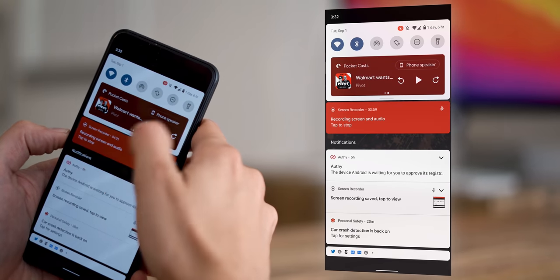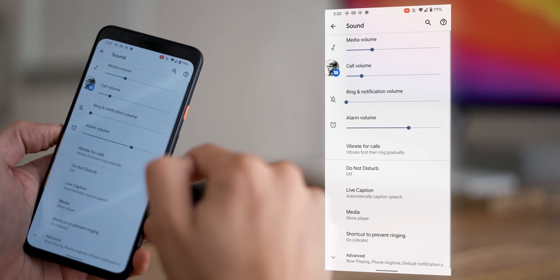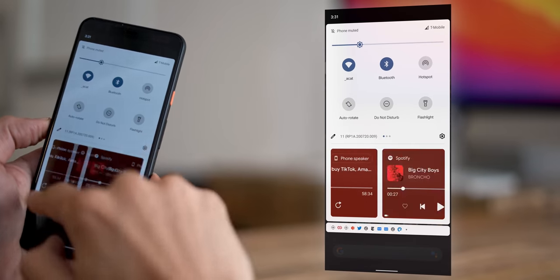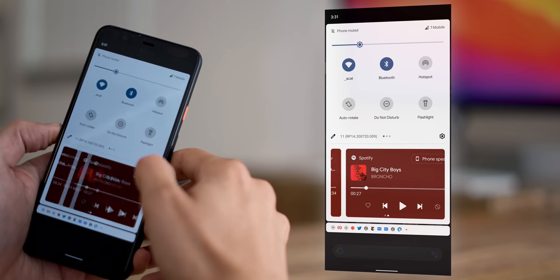As long as we're talking about the notification shade, there's another new thing: your media controls are no longer interspersed in your notifications — they're up there with your quick settings. There is one setting you can check: go to Sound, Media, Hide Player, and you can turn this off. Disabling it means your media controls will stick around for a while even if you pause them. It creates some extra space in the shade, but it's worth it so you can play and pause more quickly. And if you've played something from a few different apps — say Spotify, then YouTube, then Pocket Casts — instead of having all those stacked up in notifications, now you swipe between them horizontally in this new section.